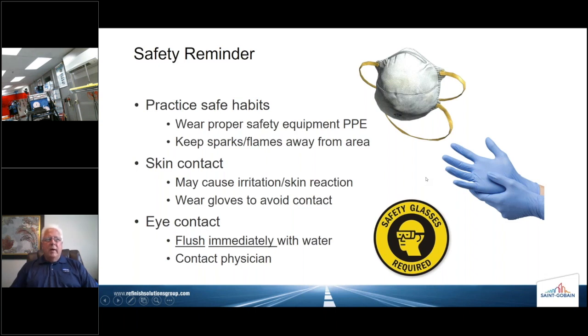For eye contact, immediately flush your eyes with water. Most shops have an eyewash station. If you happen to get any material in your eyes, flush them immediately with water. And let's not forget safety glasses, which can eliminate the need to use that eyewash station altogether. If you do get something in your eye, contact your physician for further follow-up care.